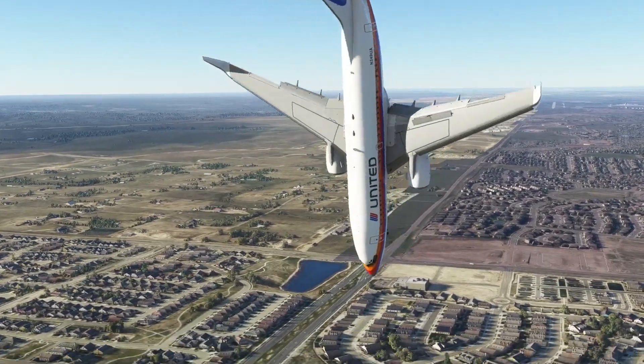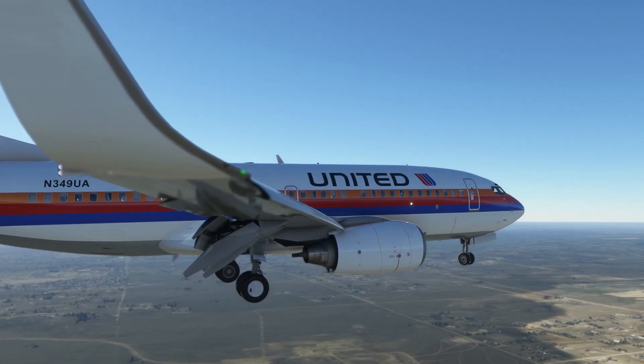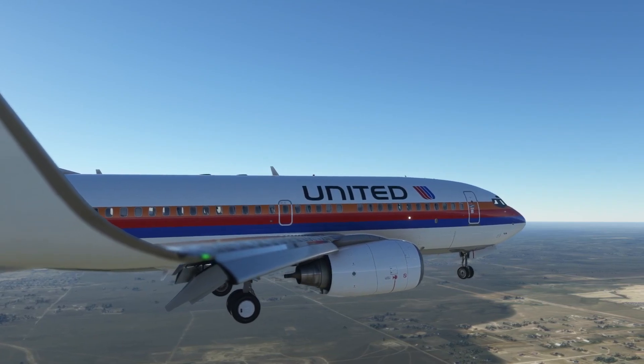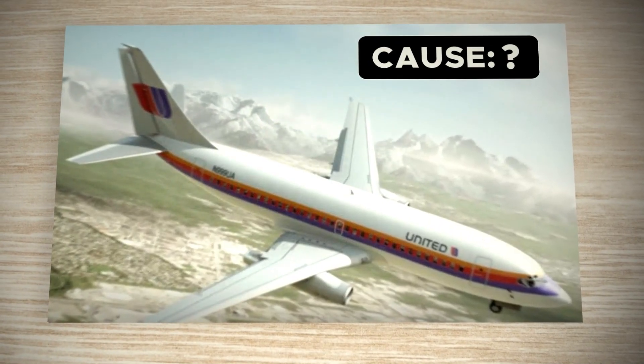Experts theorized from the beginning that the rudder, a turn control system positioned on the aircraft's tail, might have been the cause. Sadly, the tail of the plane was destroyed at impact, so investigators couldn't conclude if that was the case. The investigation was closed and the probable cause was undetermined.